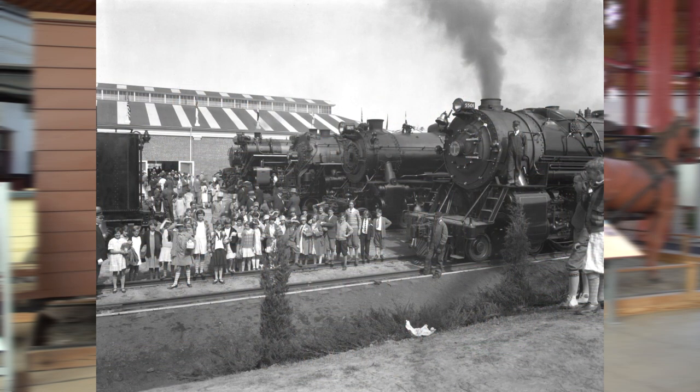Through late September and early October in 1927, the B&O Railroad celebrated 100 years of the railroad with its centennial celebration, the Fair of the Iron Horse — a parade of B&O locomotives assembled in the order of their development throughout the years.